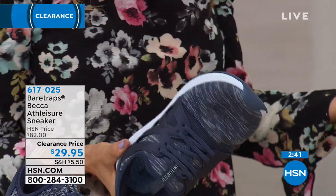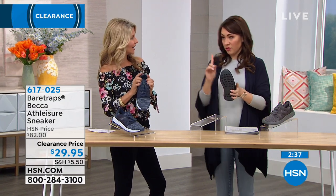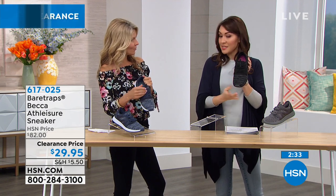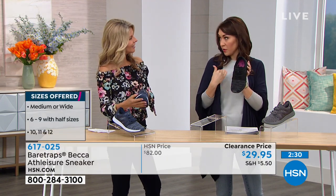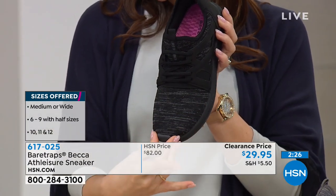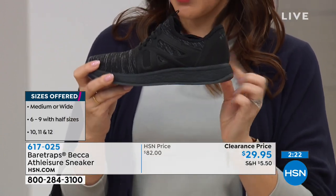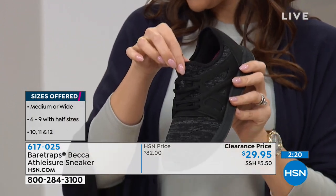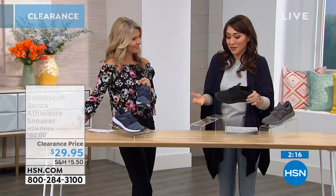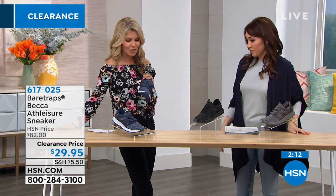Look at the tread — it gives great stability and flexibility. These are also really lightweight. I love that they have a slimming look — it's not bulky on your foot. It's not heavy or clunky. I love that you can just slip right in and out of this, and I love that it's under $30.